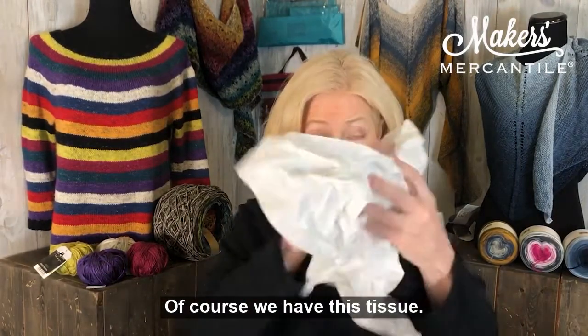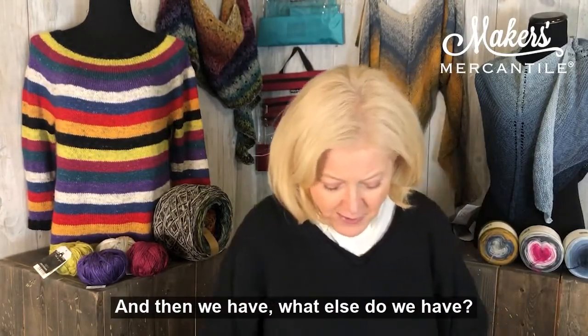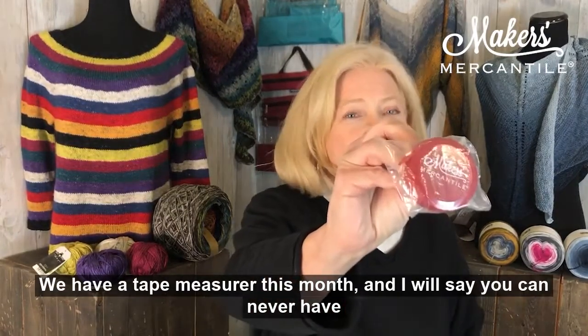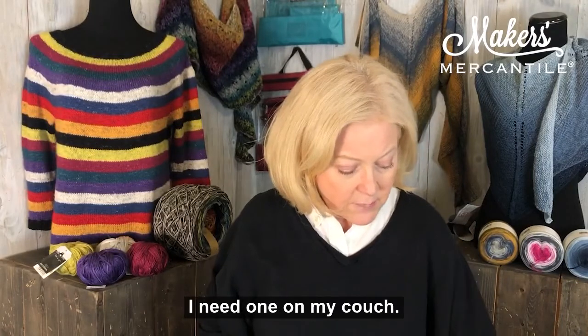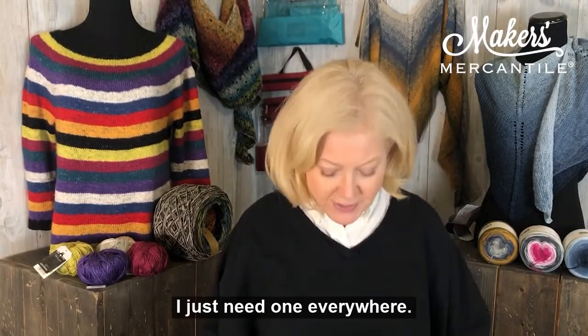Of course, we have tissue — that's to keep your yarn safe. And then we have a tape measure this month. You can never have too many tape measures. Do you need one in every single project bag? I need one in my car, one on my couch, my coffee table. I just need one everywhere.